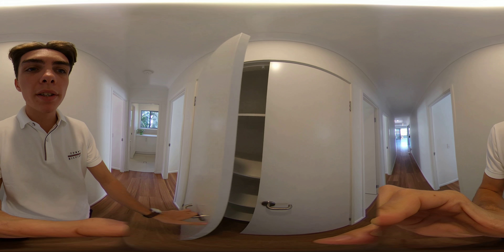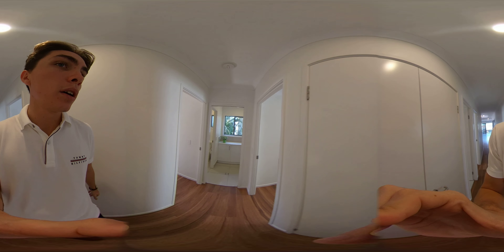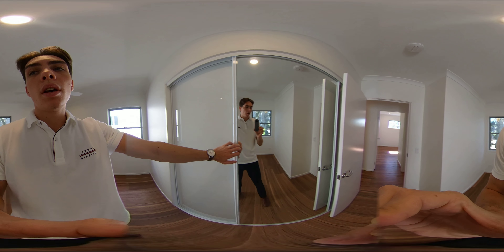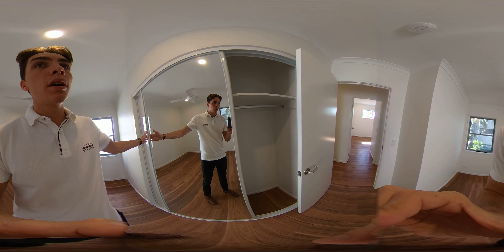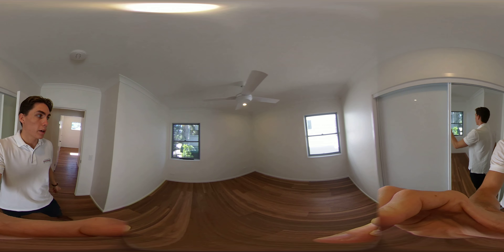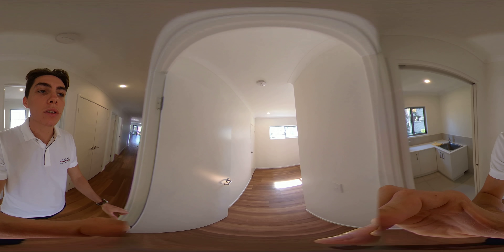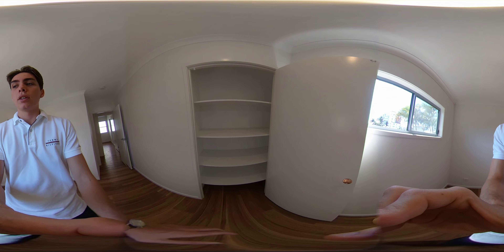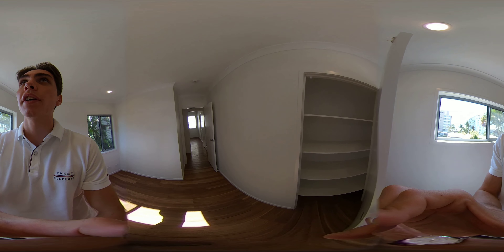Plenty of storage space in this house. On the right we have another bedroom with nice big cupboards right the way around. Directly across we have another bedroom — this one is the smallest out of all the bedrooms and could be used for a study. Nice big storage space, very convenient.